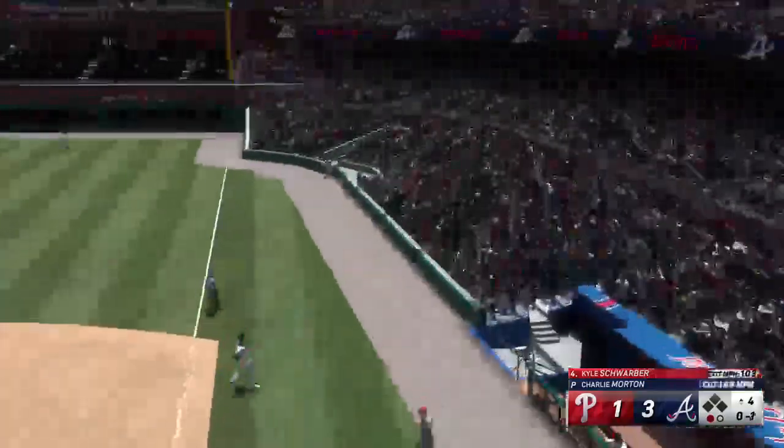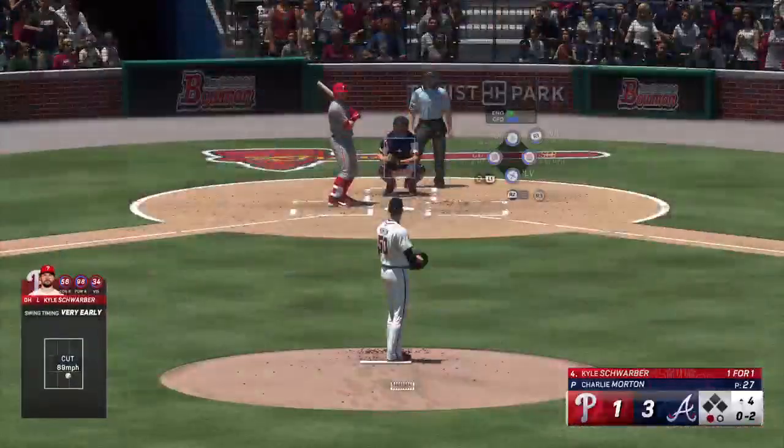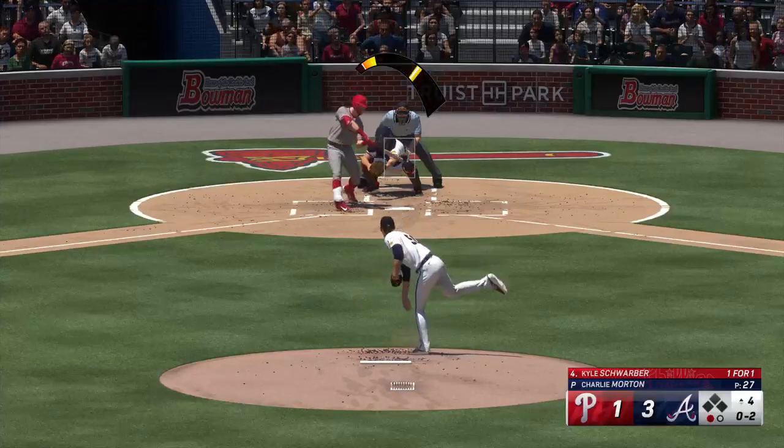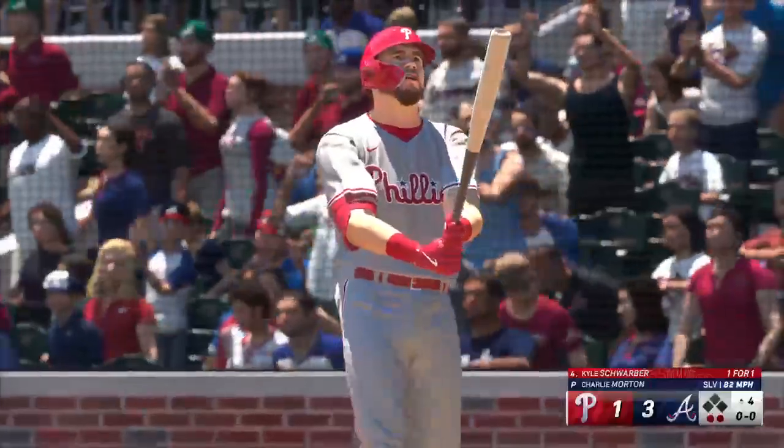Fouled off to the right — one down, bases empty. And he can't come up with it — it's a strikeout.